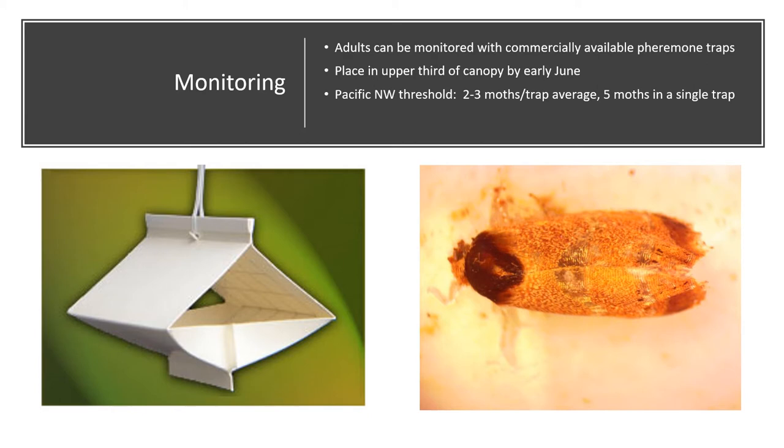Adult filbert worms can be monitored with commercially available pheromone traps, and some of these traps are available from Canadian suppliers. These should be placed in the upper third of the canopy and should be out by early June. In the Pacific Northwest, the thresholds established for sprays are an average of two to three moths caught per trap or finding five moths in a single trap, which would trigger a control. However, we don't know if that threshold is applicable here. We have trapped them in Ontario hazelnut orchards but not to any significant degree and have not yet observed significant damage to the nuts. So if we do start to see damage, it will take some trial and error to know what threshold would be needed in Ontario. For now, the pheromones can be helpful in indicating if you even have filbert worm flying through your orchards, especially if you start to notice nuts with holes from past harvests, as it can be difficult to distinguish filbert worm damage from that of other hazelnut pests.